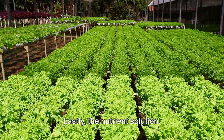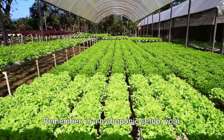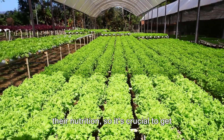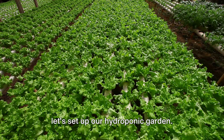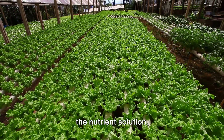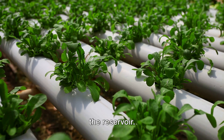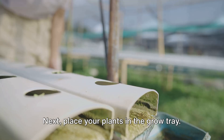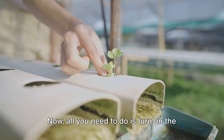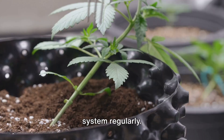Lastly, the nutrient solution — this is what feeds your plants. It's a carefully balanced mix of minerals and vitamins that your plants need to grow. In a hydroponic setup, your plants are entirely reliant on you for their nutrition, so it's crucial to get this right. Start by placing your reservoir at the base, filling it with water, and adding the nutrient solution. Then place the grow tray on top, install your air pump and connect it to the reservoir. Place your plants in the grow tray, making sure the roots reach down into the nutrient solution. Turn on the air pump and you've set up your hydroponic garden. Remember to check your system regularly — monitor the nutrient levels, pH balance, and water temperature to ensure your plants are in their ideal growing conditions.